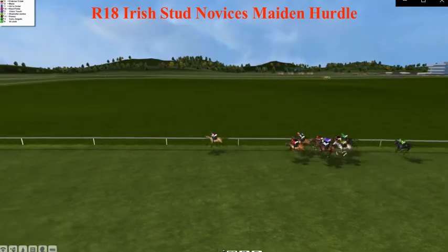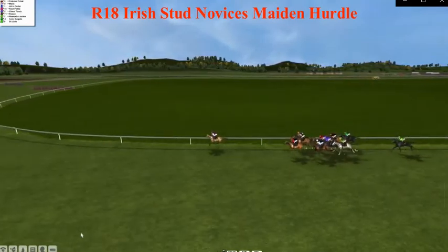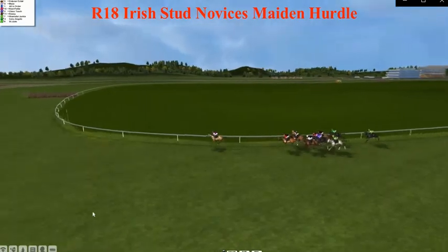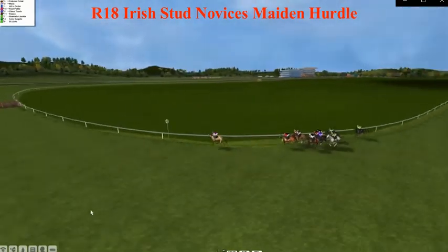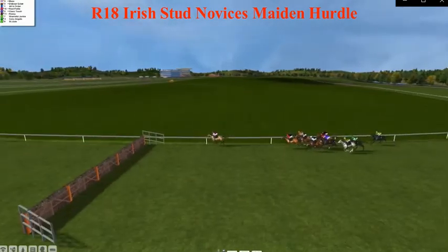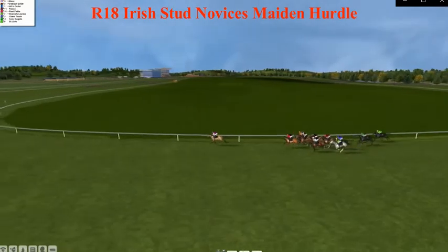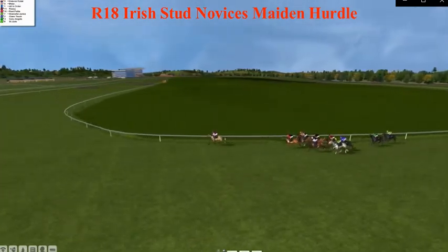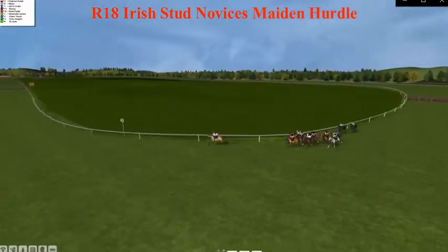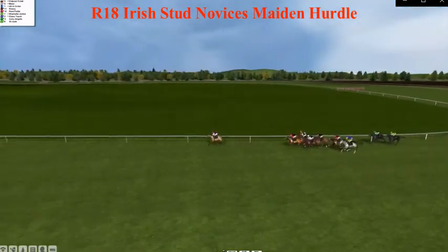Pool Galloping gets a good jump and doesn't want to go on too much now. It's a bit slow with St. Jude at the back field. Inside the final 14 furlongs, Pool Galloping extends the lead from Corrigal, Dull, Eclair — a good six lengths clear from Corrigal. Max, Dull, Eclair, All in Order, Rosie, Repeat, Shameful Junkie there in a nice grey, Class Touch, Ivory Angels, and St. Jude at the back field.